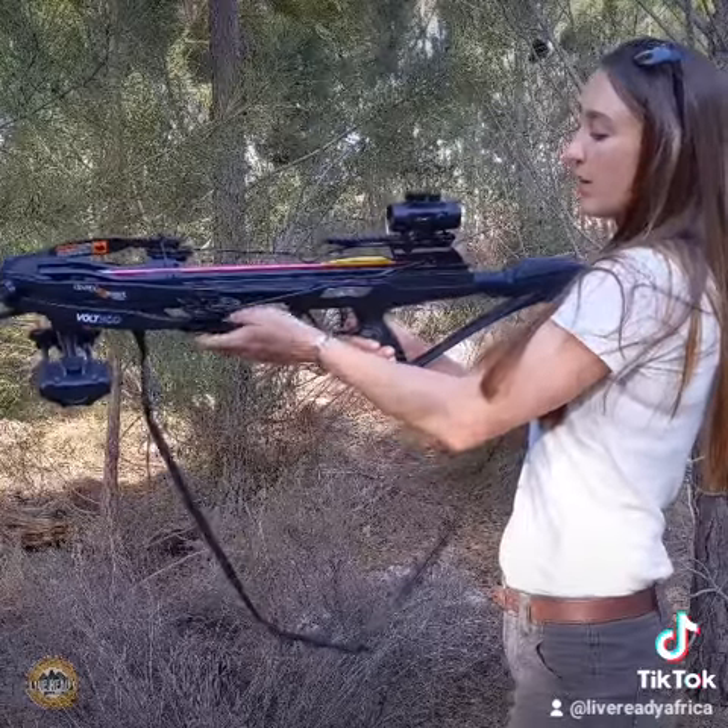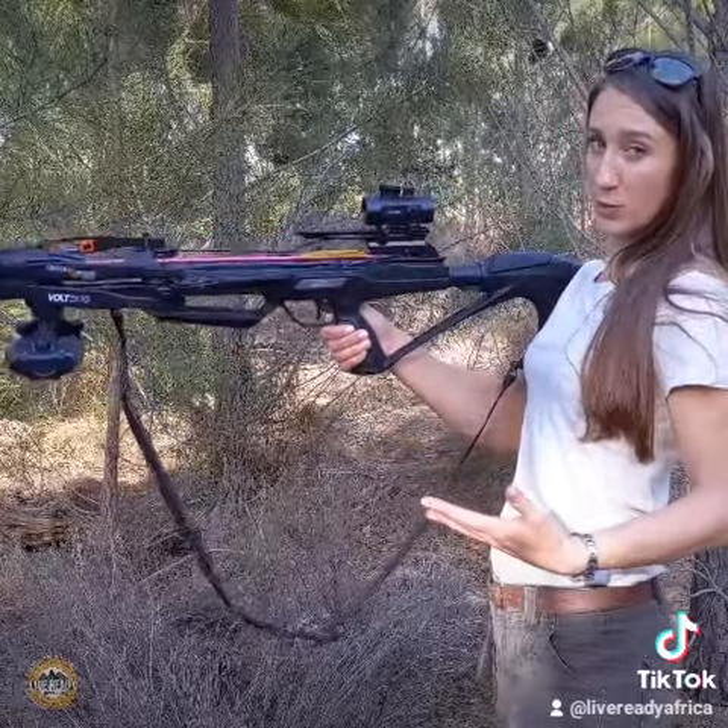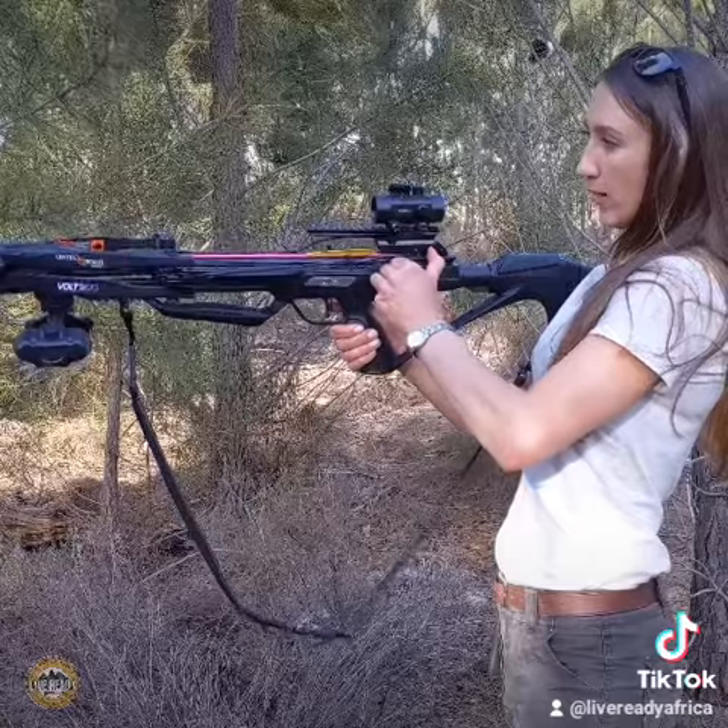As with any firearm, there's always safety. Point it in a safe direction, always assume it's loaded, and when you're ready you can take the safety off.